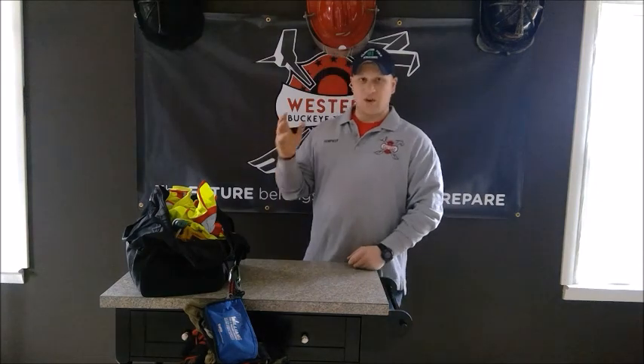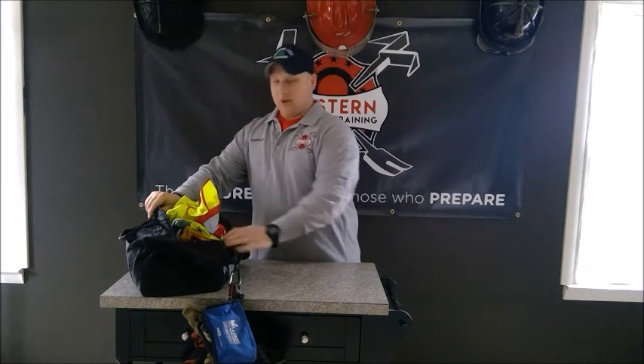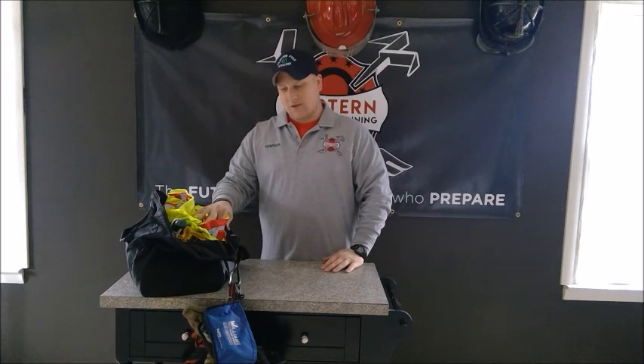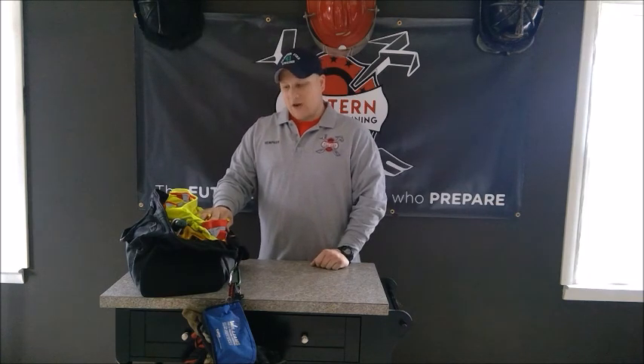Hi guys, it's Jordan with Western Buckeye Training coming to you from our new in-the-works studio. Bear with us, we're in the process of fine-tuning all the details. I want to talk to you today about an all-weather bag. We live in Ohio where the weather is unpredictable, so whether it's cold or hot, if you carry this bag on the truck you're prepared for anything. I learned a valuable lesson as a younger firefighter — we had a house fire in negative-degree weather, I was wet, I was cold, I pretty much froze to death. Some of the senior firefighters taught me a valuable lesson about carrying extra gloves, extra pants, and extra shirts in a bag you can throw on the truck and go.